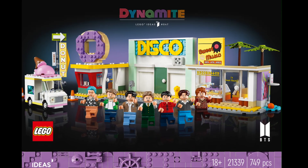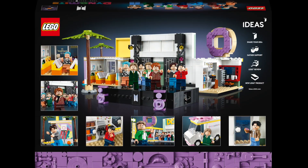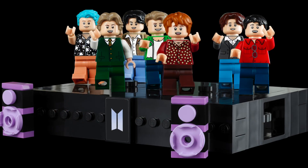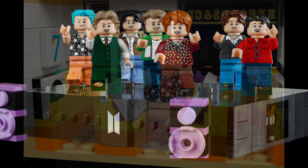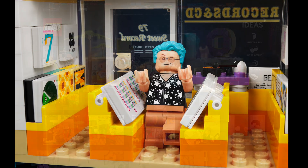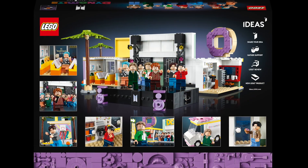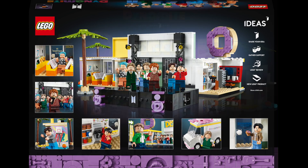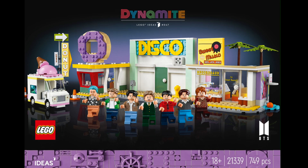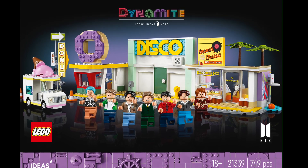Comment down below — what do you think? Do you think the set will do well? What do you think of the price and the minifigures? And if you're a fan of BTS, if you are ARMY, do let me know down below what you think of the set as well. And again, big thank you to my friend Arizo Studios for coming in and helping me out with the background and all the different details in the set, which I definitely would have missed.